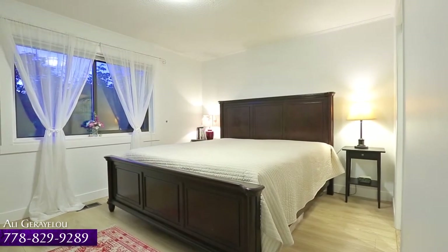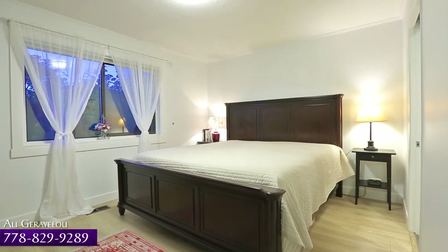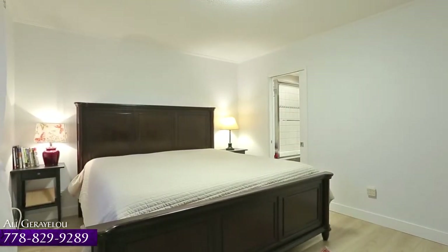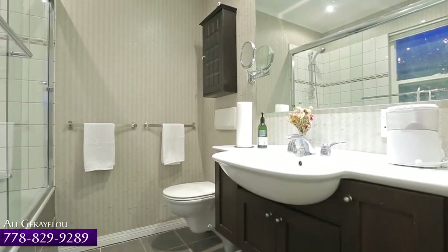Your master bedroom is located at the end of the hall, away from the main living space, and with the convenience of a walk-in closet with built-in organizer shelving, and the luxury of a private ensuite bathroom.